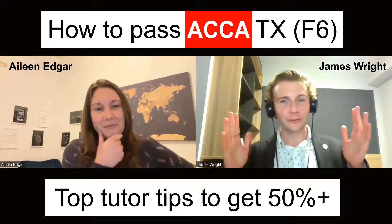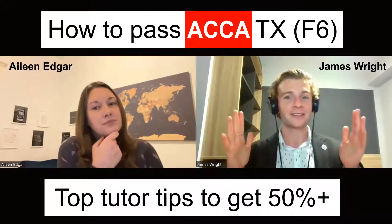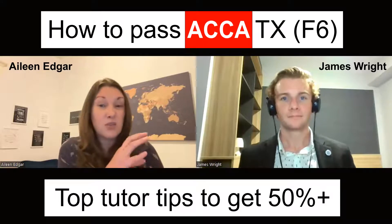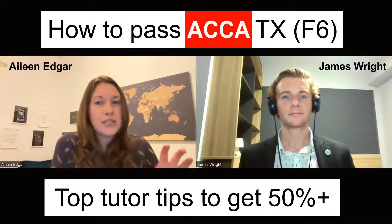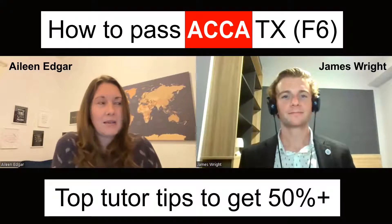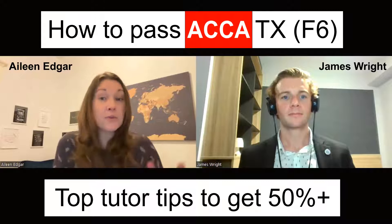In terms of how long students should spend to have a really good understanding of the syllabus — I design my courses to run over a 12-week period, even though it's all pre-recorded and people can do it in their own time. I like to see students leaving themselves at least three weeks for revision, ideally four. To get through the whole syllabus I think you've got to give yourself about seven or eight weeks.